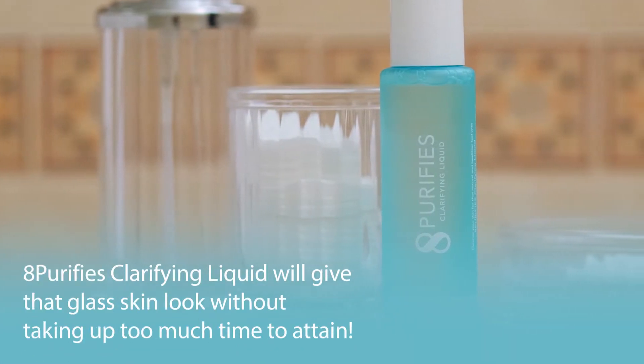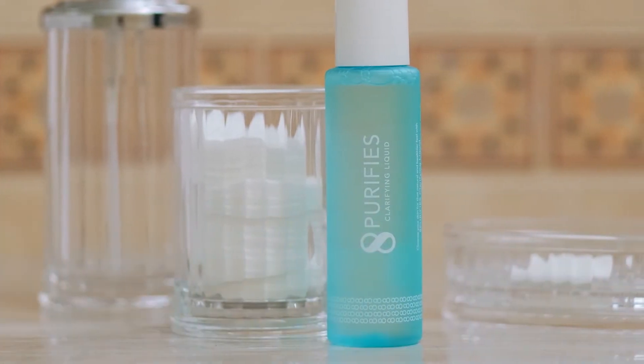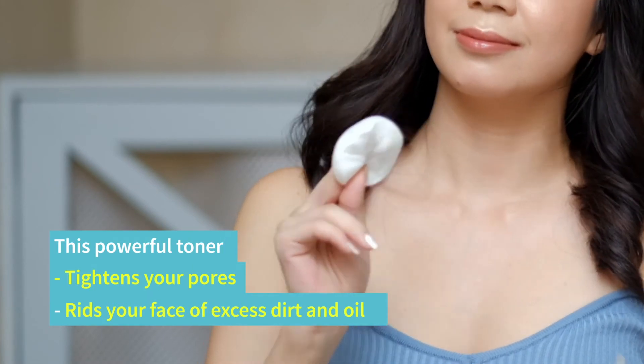8 Purifies Clarifying Liquid will give that glass skin look without taking up too much time to attain. This powerful toner tightens your pores and rids your face of excess dirt and oil.